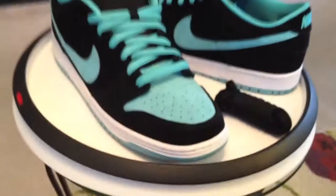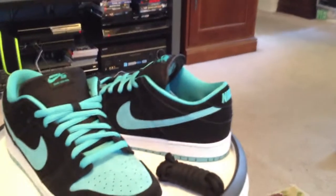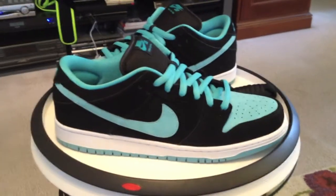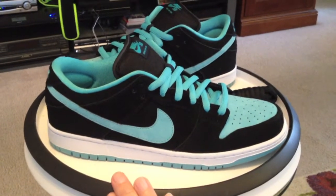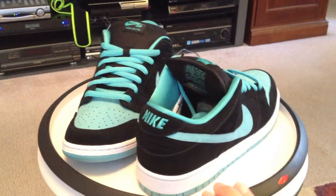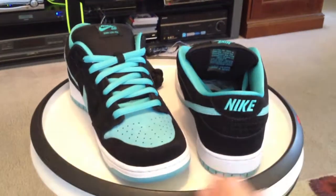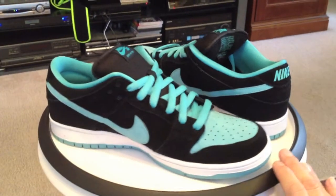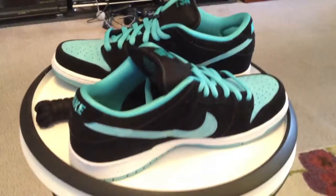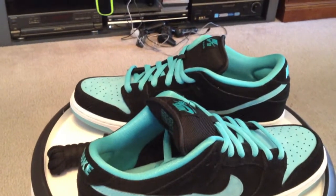These are the black and clear jade, part of that jade pack, going along with the Stefan Janoskis that we posted earlier. Picked these up from Skate Park of Tampa — didn't want to wait. They are now available at Index Skate Shop locally — great guys, get them.